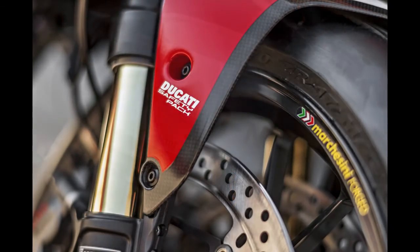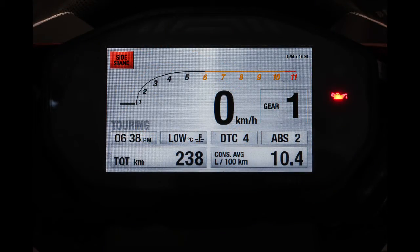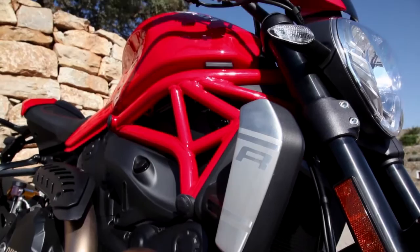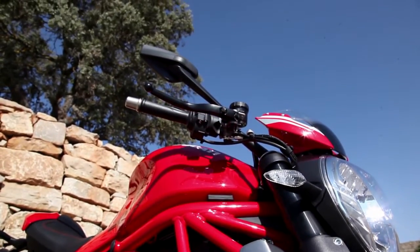The Ducati safety pack includes three-mode ABS and eight-level traction control, which are adjusted automatically with each riding mode. With its wide upright handlebar and neutral riding position, the 1200R feels like a street bike. Ample steering leverage and sporty geometry give it light handling, while a long wheelbase provides stability.